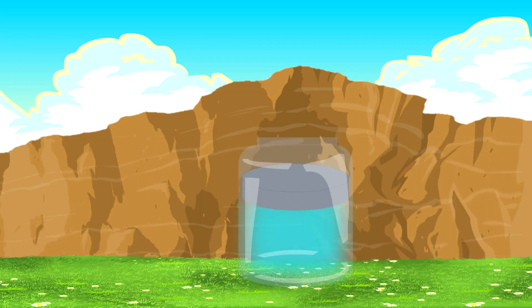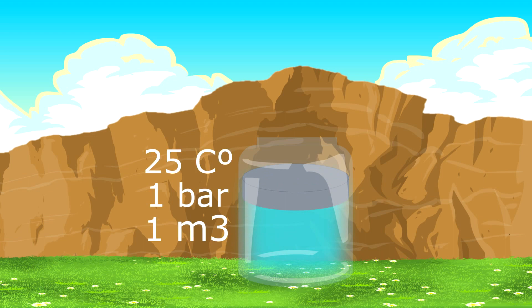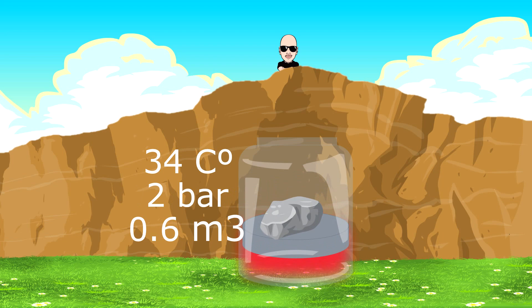Imagine a flask that is filled with air and tightly sealed by a piston. This volume of air is at a certain pressure and temperature — don't give too much importance to the values themselves, but rather their variation. Now, my friend Boris drops a big rock on top of the piston. Because of the weight of the rock, the air will be pushed down, decreasing its volume and increasing its pressure and temperature.